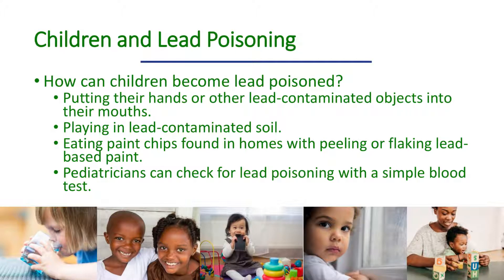Today, children in the United States are lead poisoned primarily through ingestion of lead-containing dust. This can happen when children put their hands or other lead-contaminated objects into their mouth, or directly eat paint chips in homes with peeling or flaking lead-based paint. Paint chips can taste sweet, so may be attractive to toddlers. Children can also become lead poisoned by playing in lead-contaminated soil.